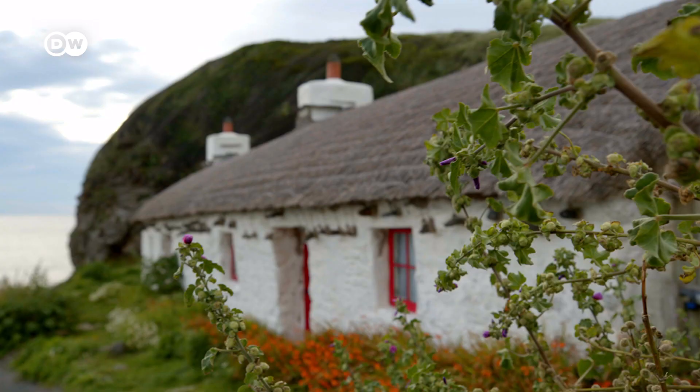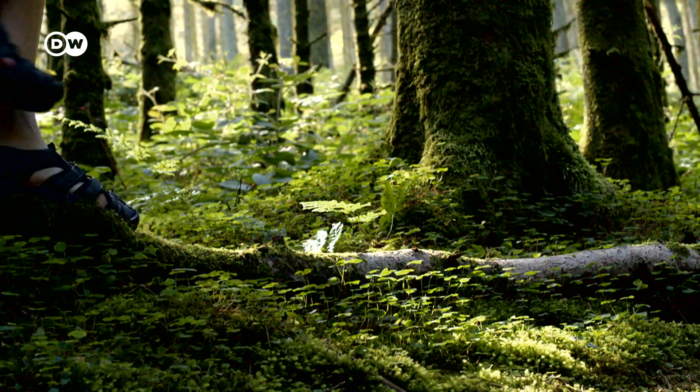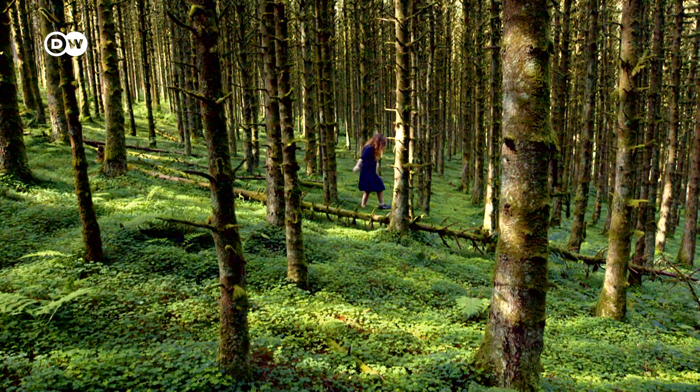I will never leave the Isle of Man. It's a UNESCO biosphere. Everything just grows in abundance. It's just so biodiverse — it's just insane.